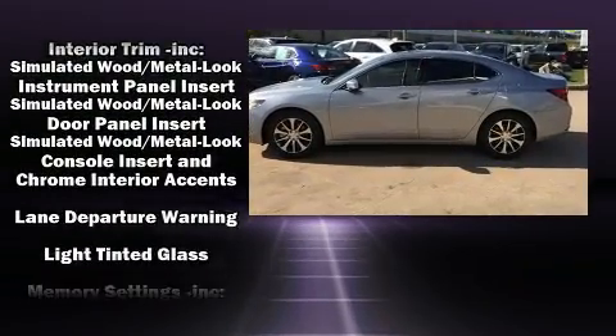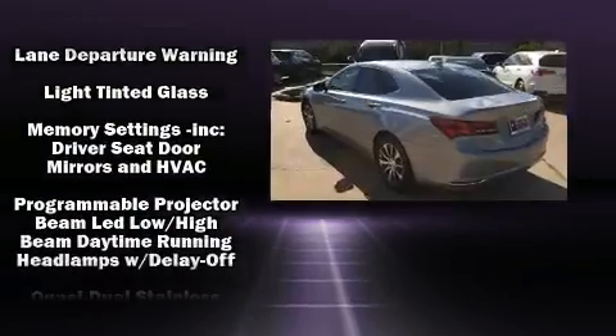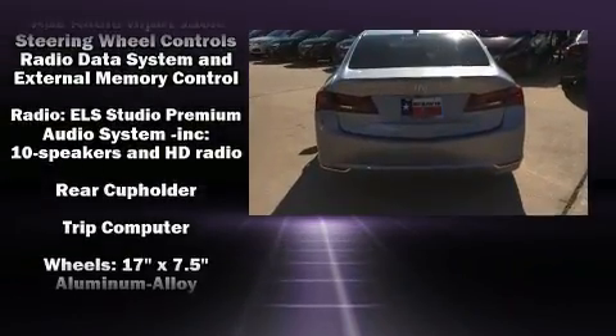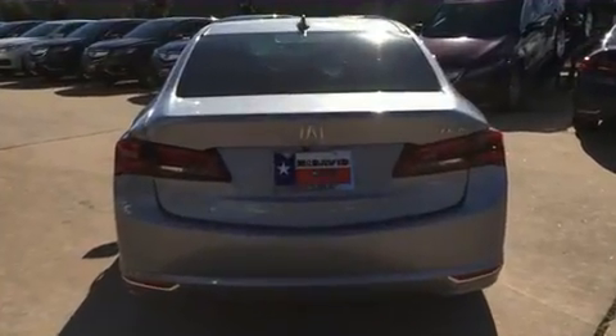Top features include rain-sensing wipers, heated seats, power moonroof, and much more. Brake Assist technology provides extra pressure when applying the brakes.